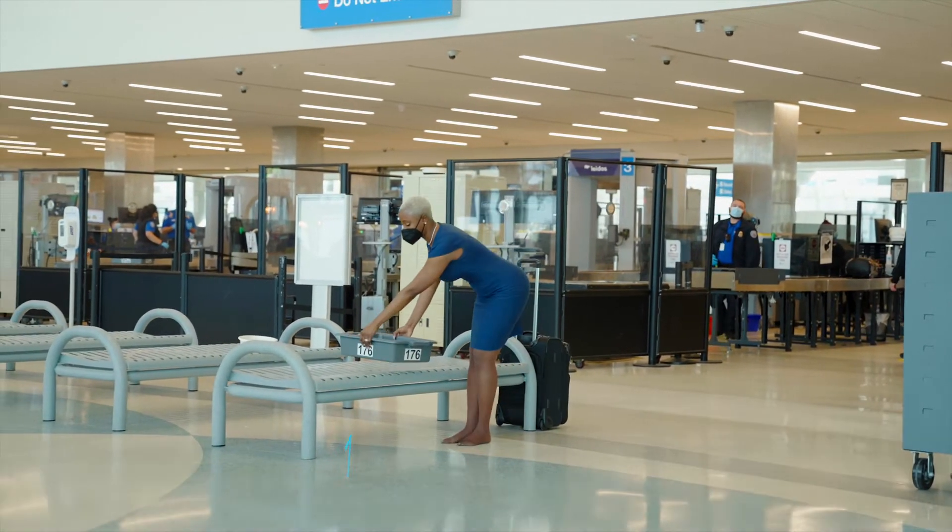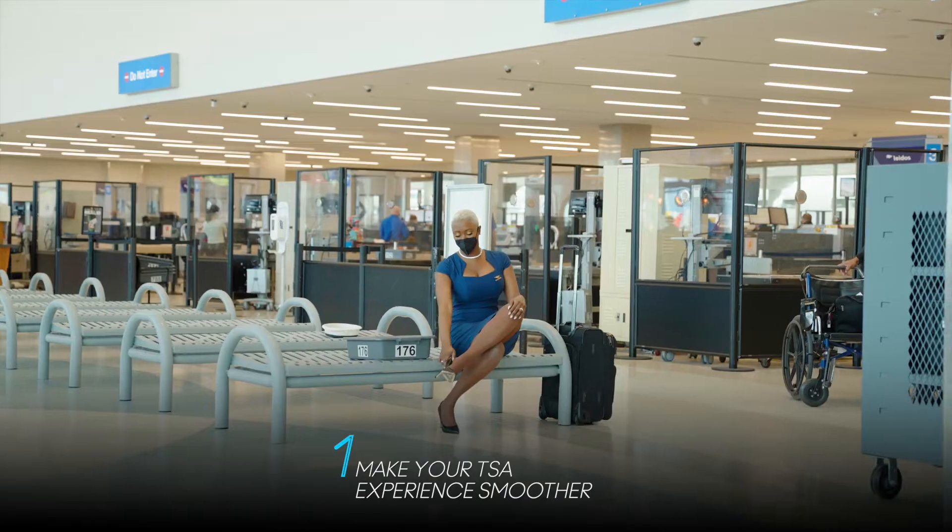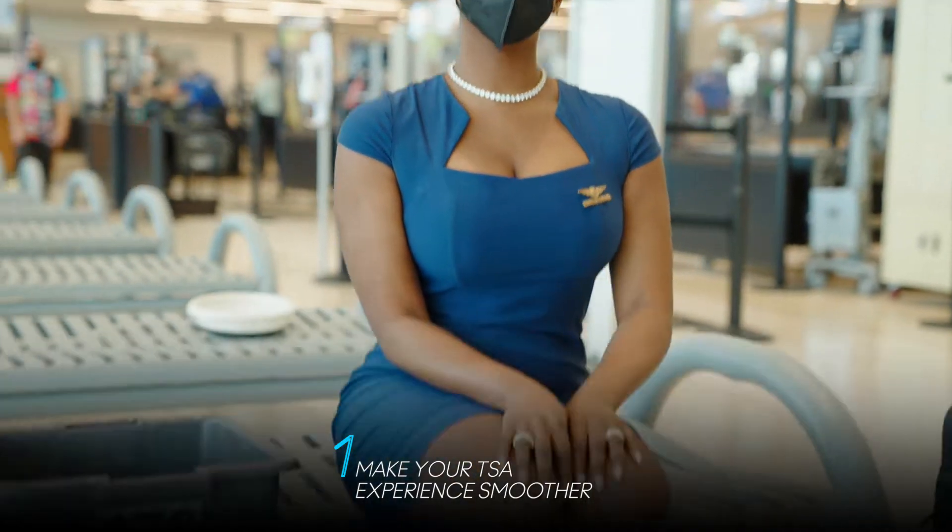Make your TSA experience as smooth as possible — wear easy-to-remove shoes so that you can seamlessly go through the security checkpoint.